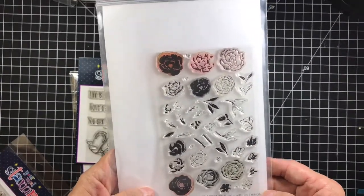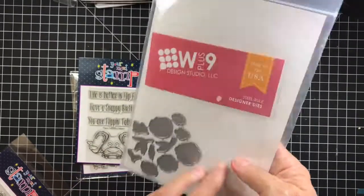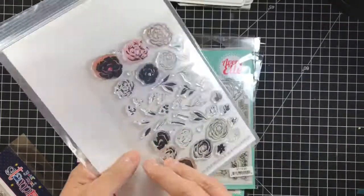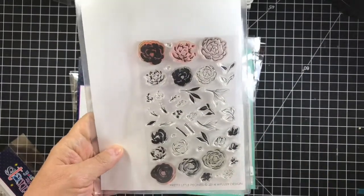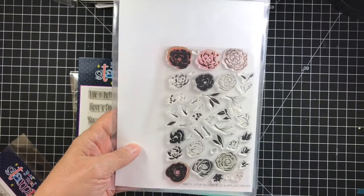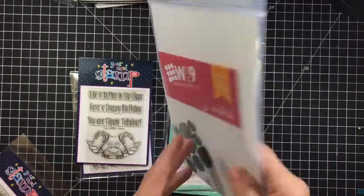First is the Pretty Peonies — this is the W Plus Nine stamp set. These flowers are gorgeous and it comes with the matching dies. It's right under twenty-two dollars on the W Plus Nine website. I'm going to let this go for fifteen dollars including shipping, so fifteen dollars will get you the stamp set and the dies.